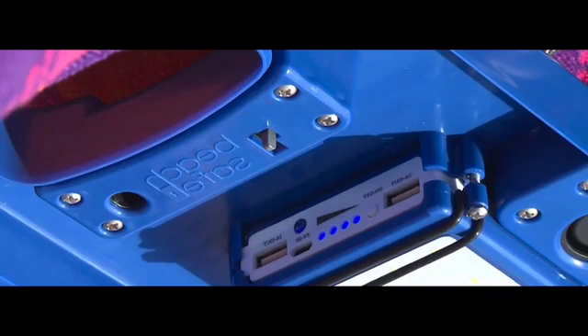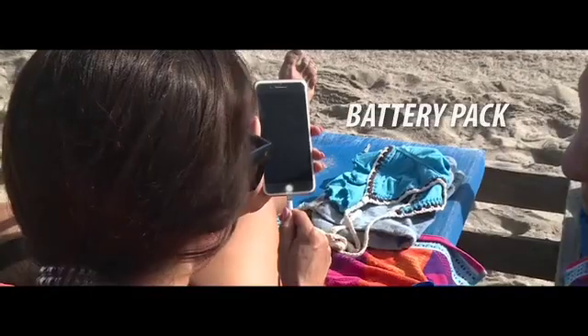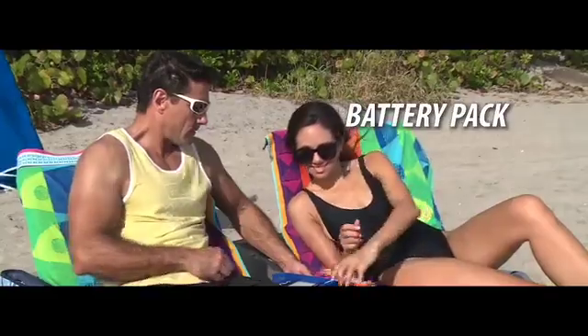Compact and lightweight, BeachSafe offers high-tech features including a convenient battery pack that charges up to two smartphones at a time, a backup solar panel so your devices never lose power, and a cooling fan will help keep your phone from overheating.